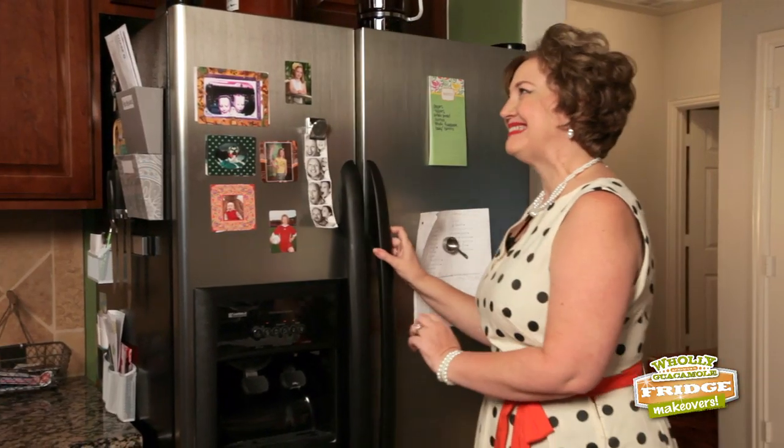Wow, you really know how to treat a fridge. Looks like everything's going to be okay here. Join us next time on Holy Fridge Makeover.